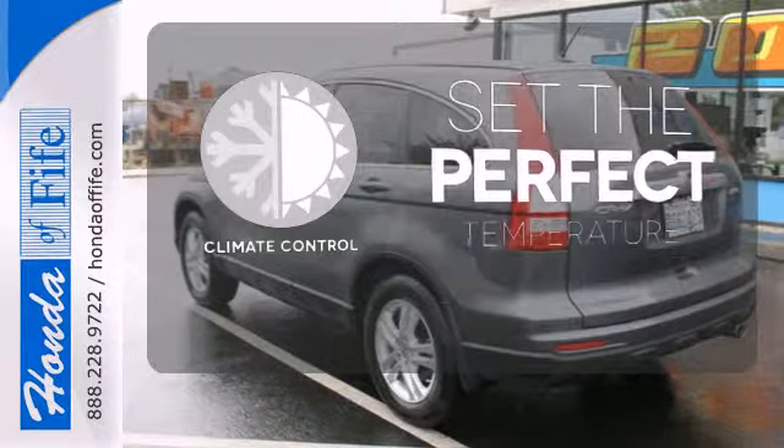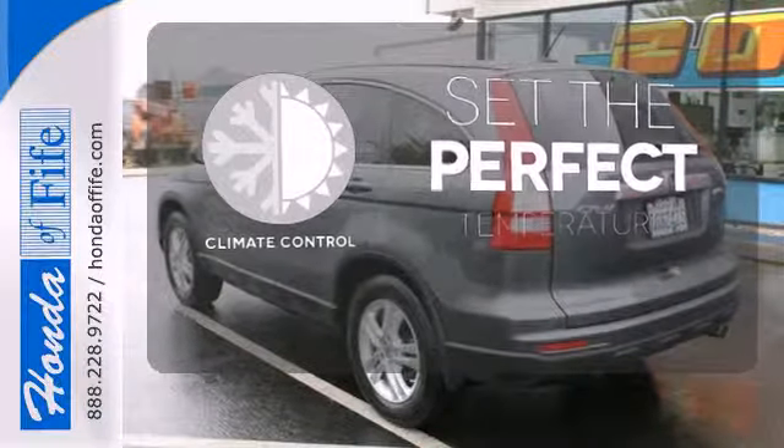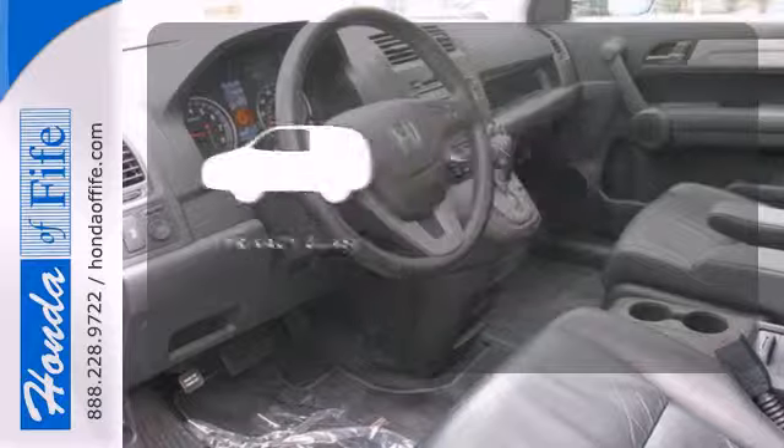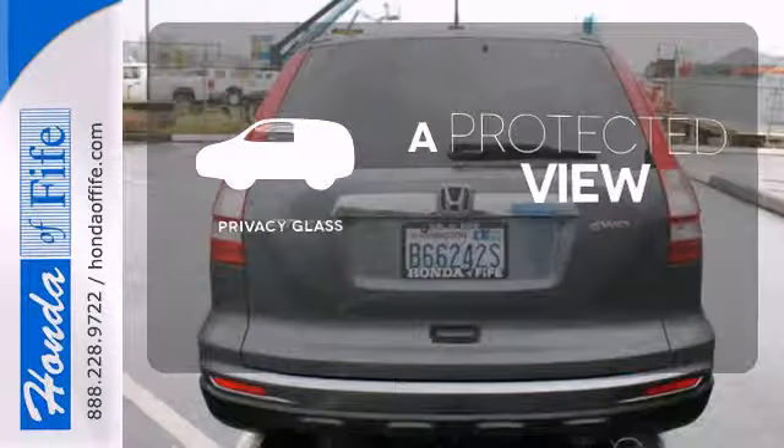The climate control lets you set the temperature exactly where you want it. The multi-function steering wheel helps keep your eyes on the road and your hands on the wheel. Privacy glass offers light control for you and added security for your belongings.